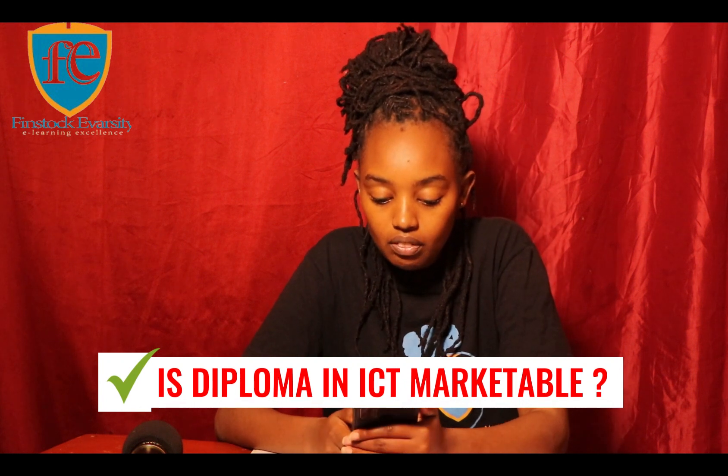What subjects are needed for ICT? If you want to do ICT, you need things like English, Physics, Mathematics, or an A-level with two principal passes and one subsidiary pass in relevant subjects, or a relevant professional qualification approved by the university senate.